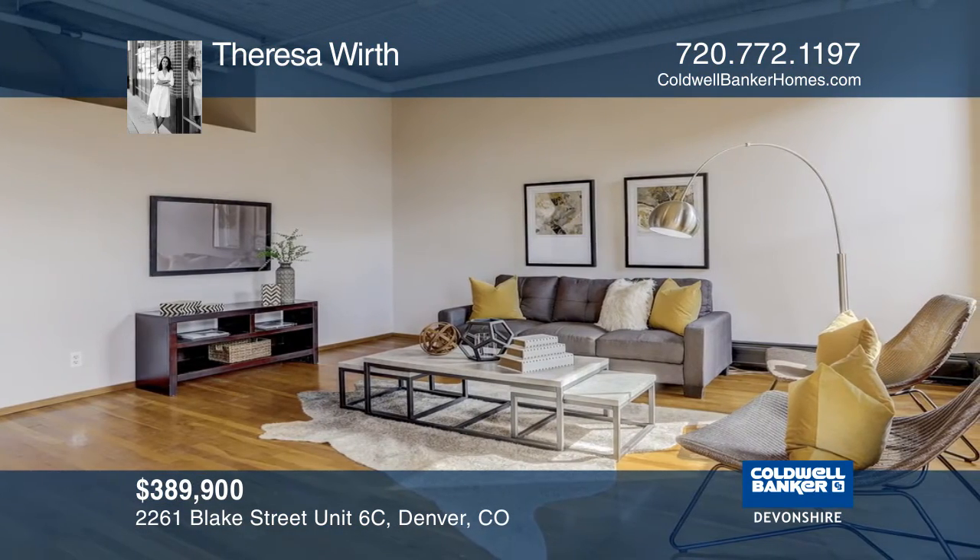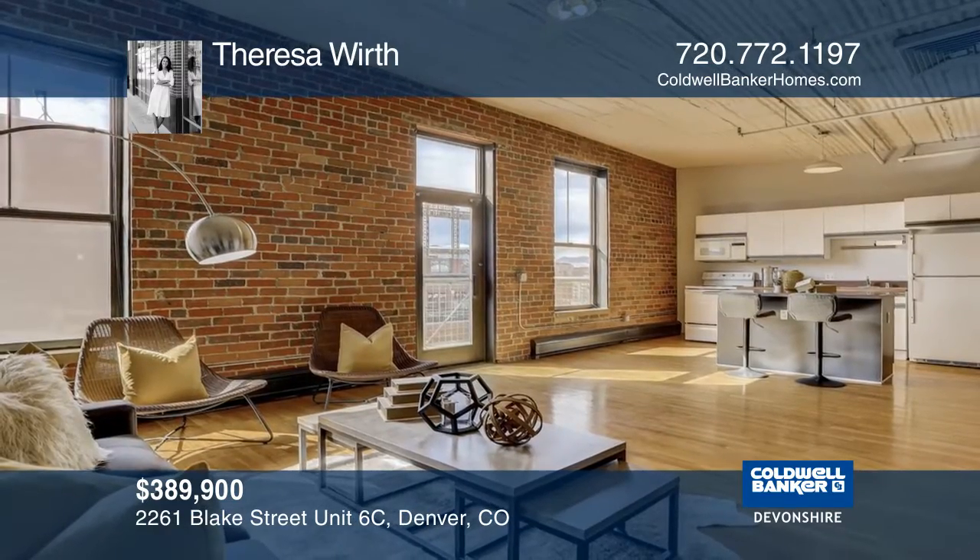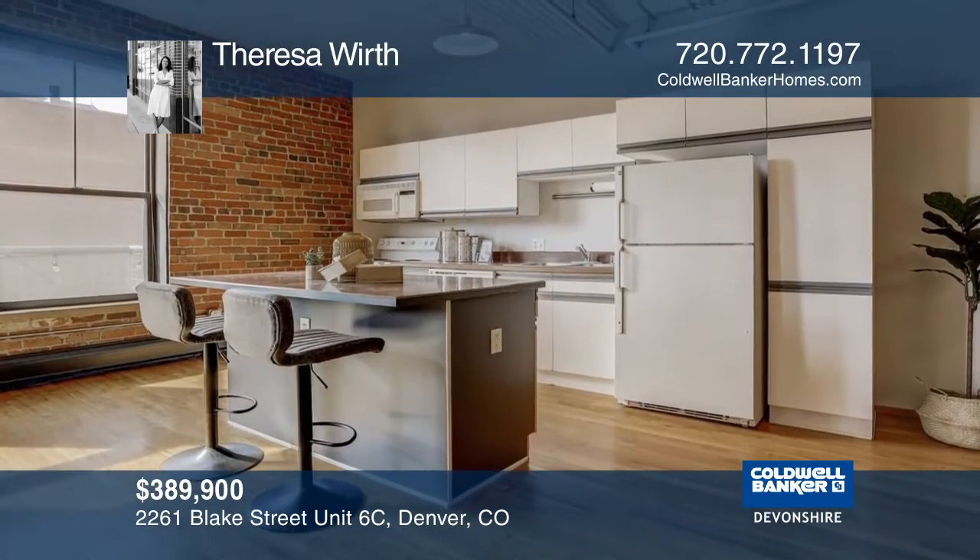The six-floor unit boasts character from floor to ceiling, with beautiful hardwood floors throughout, exposed brick walls, soaring ceiling heights, and cement beams.